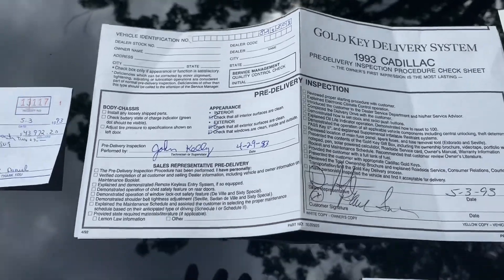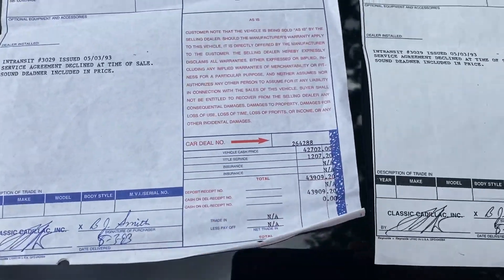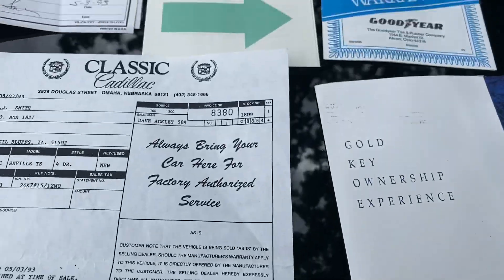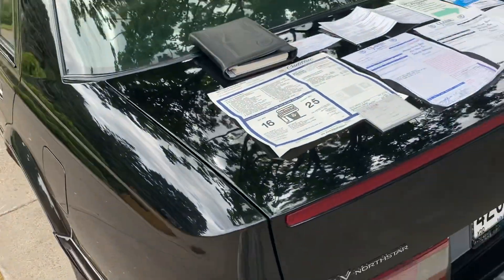It had the gold key. You can see all the documents and the gold key. This is just a super, super clean STS.